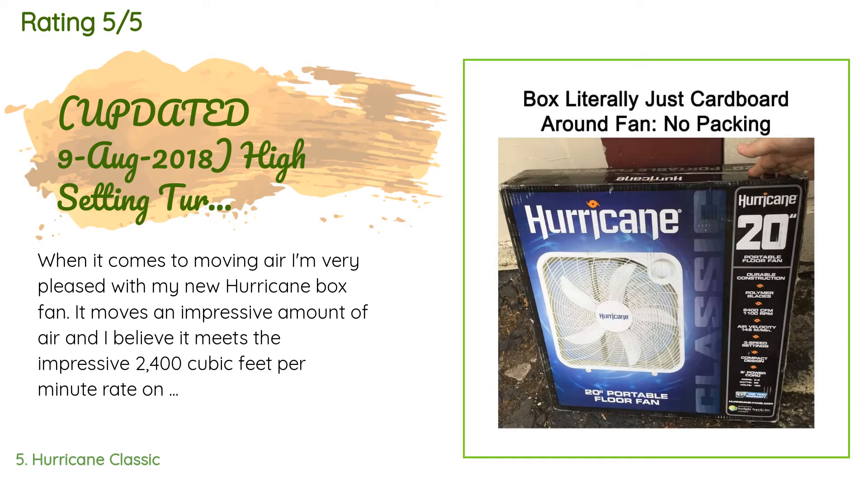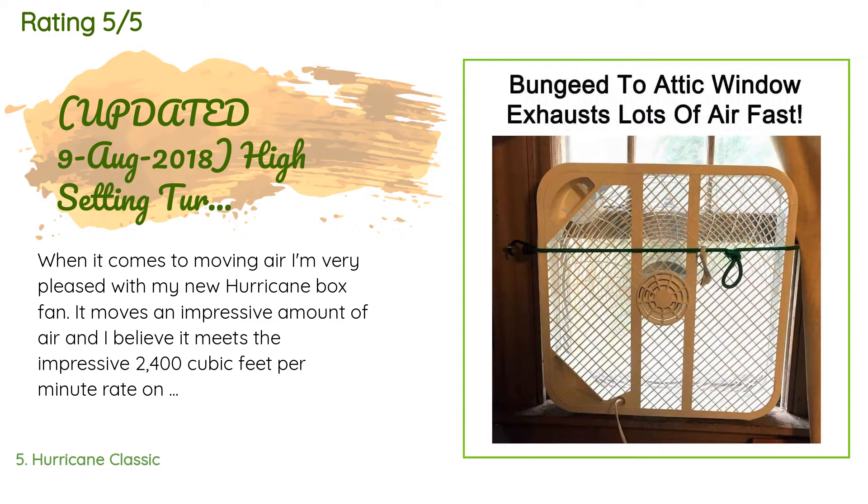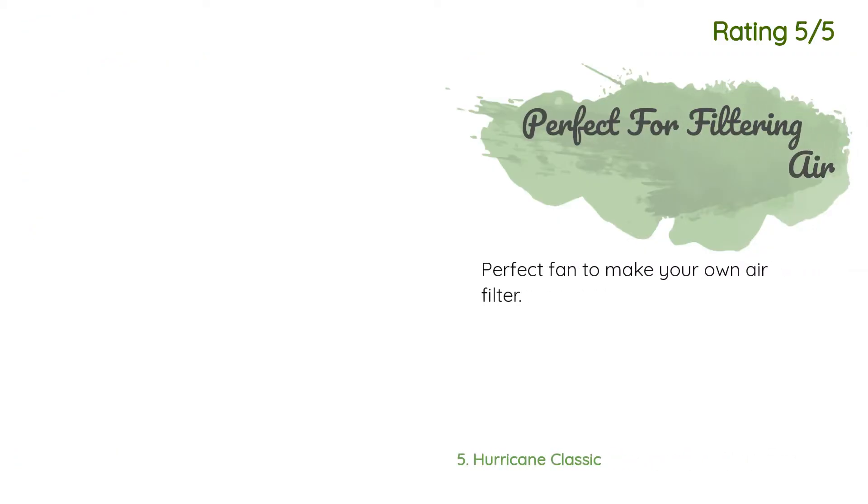The average rating of this product is 4.5 stars with more than 2,566 customer reviews. A customer said: When it comes to moving air, I'm very pleased with my new Hurricane box fan. It moves an impressive amount of air and I believe it meets the 2,400 cubic feet per minute rating on high. Even on its lowest setting, this fan moves a lot more air than my old fan set on high. When it comes to noise, that's the apparent trade-off for moving a lot of air — the Hurricane on its lowest setting makes quite a bit more noise.